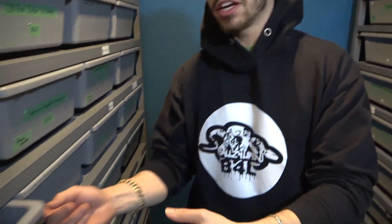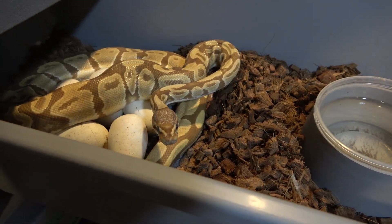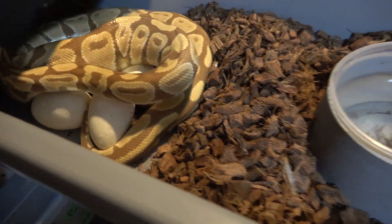I got a clutch right here - it's a split clutch between me and Lord of Lion, and this female has been totally wild. She's been trying to bite, and you can see she still has some stuck shed in her head. But since she was gravid after a pre-lay shed, I didn't want to mess with her too much.